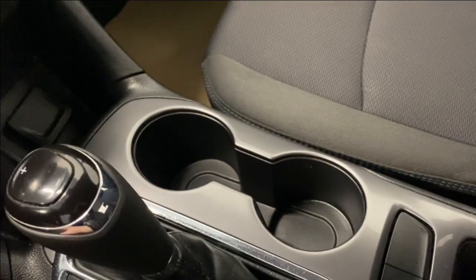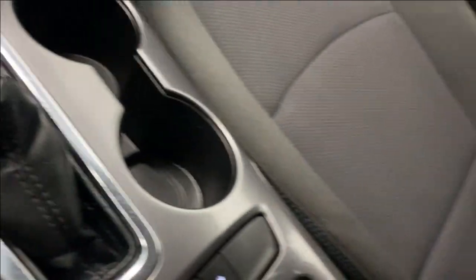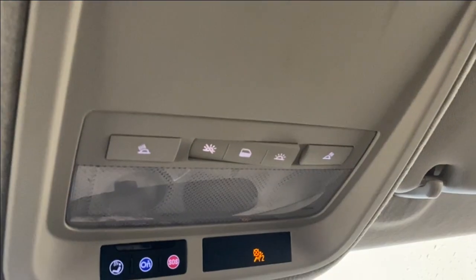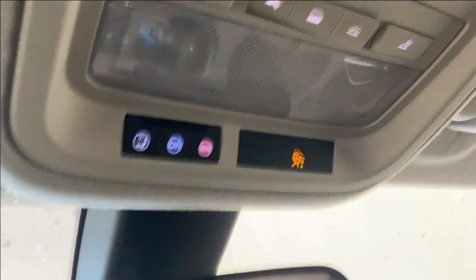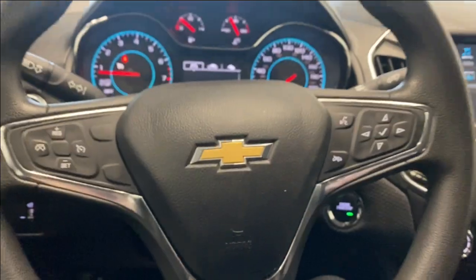Two cup holders, traction control on or off, a nice big center console. Up here we have our interior lighting options with OnStar services. And as I mentioned earlier, a rear-view mirror. Let's take a look outside.